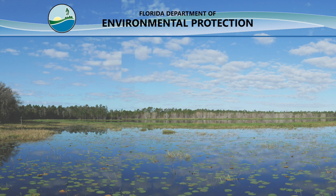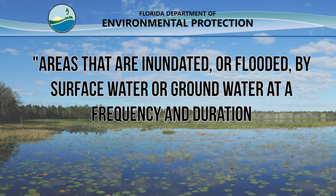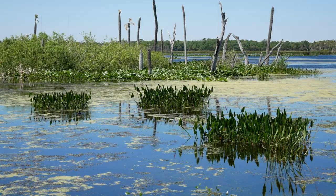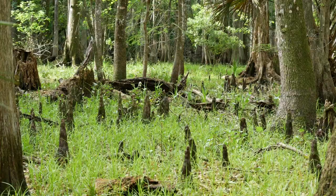So what exactly are wetlands? The Florida Department of Environmental Protection defines them as areas that are inundated or flooded by surface water or groundwater at a frequency and duration sufficient enough to support a prevalence of vegetation that is typically adapted for life in saturated soils. This basically means that a region must have wet soils or at least be covered by a shallow layer of water for part of the year.